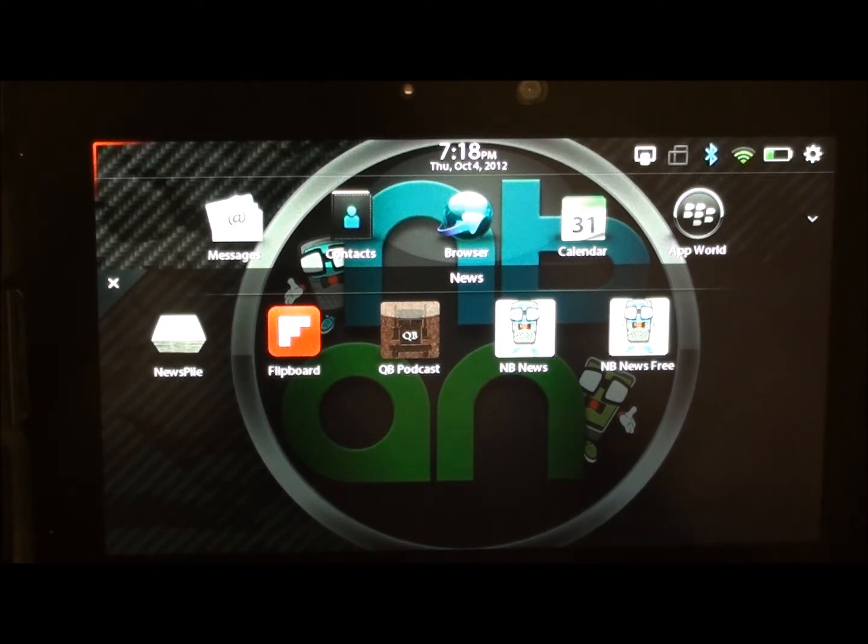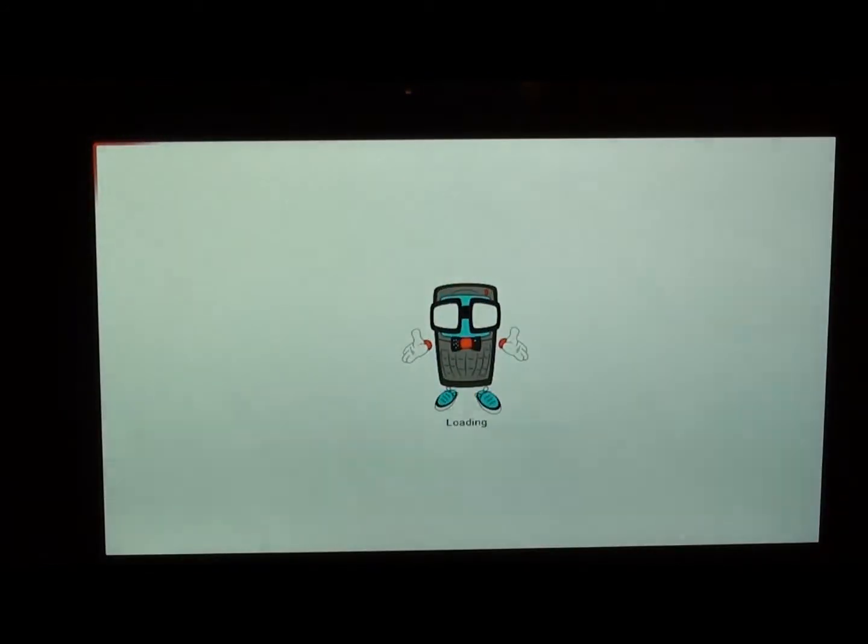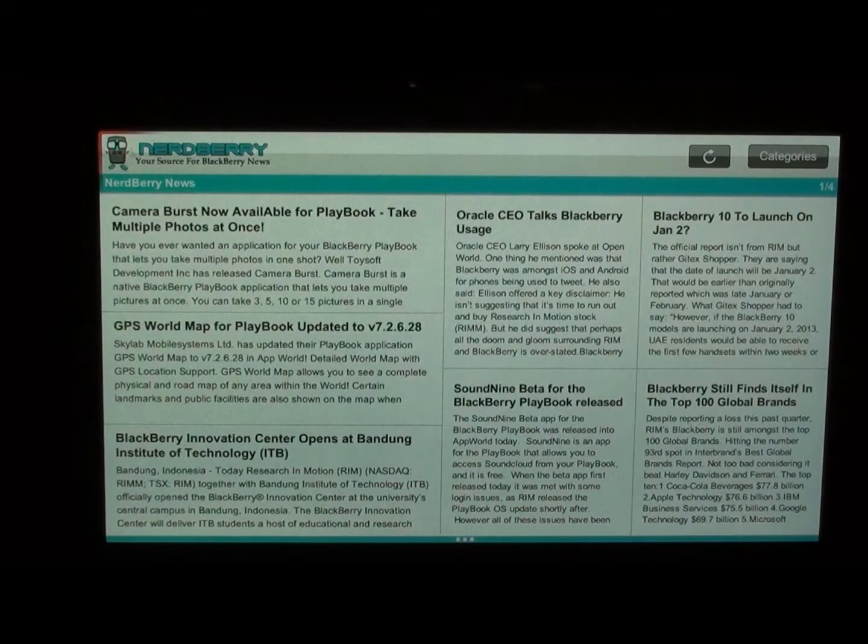We have two versions in App World: one is a free version which is ad-supported, and another is a paid app at 99 cents — and of course the paid app has no ads or anything like that. So let's go ahead and get into it, because this is a really cool app and it was really cool how we actually developed it.